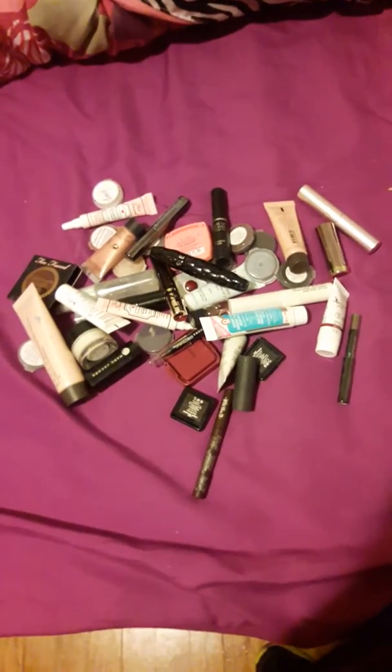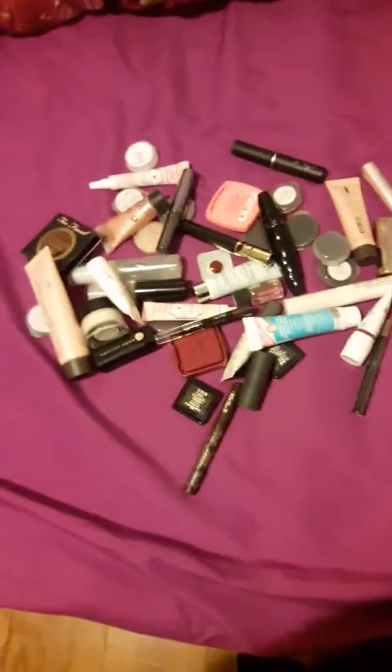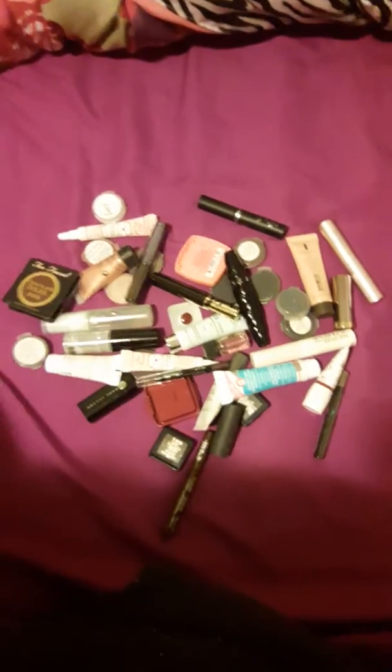I have a lot. Some of them I've tried, some I haven't — it's just a big clusterfuck of who knows what. I've got a lot of primers, a lot of primers.